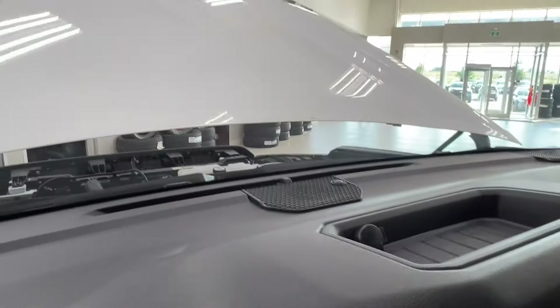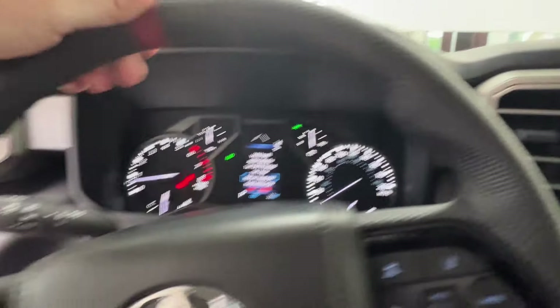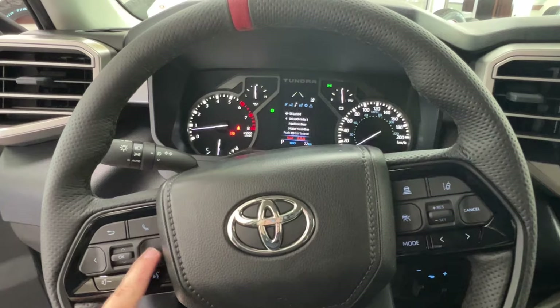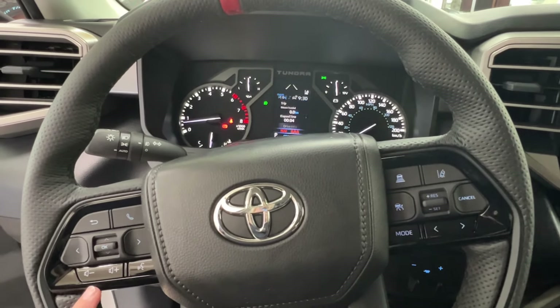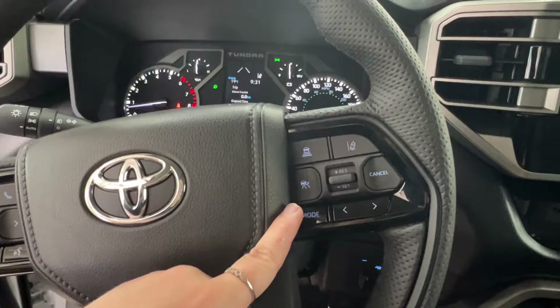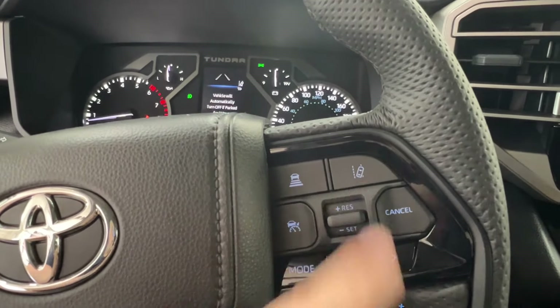Let's take a closer look at the controls on the steering wheel. Left-hand side has controls for your dash display, hands-free communication, and volume control. Right-hand side has radio controls on the bottom, and adaptive cruise control up top including sonar and lane departure.